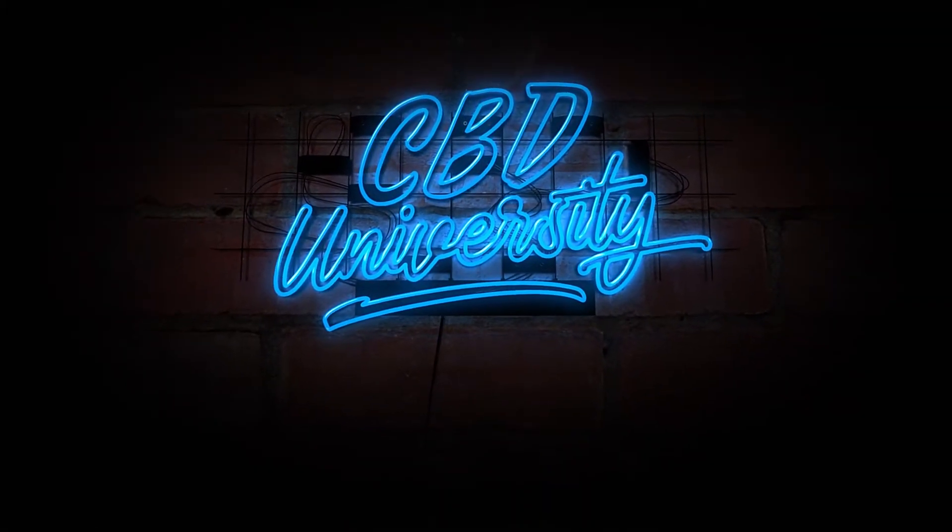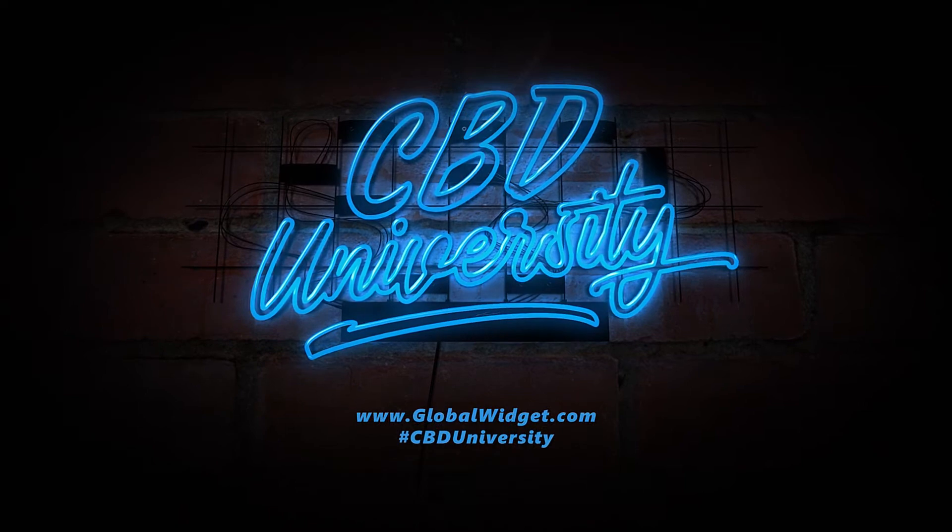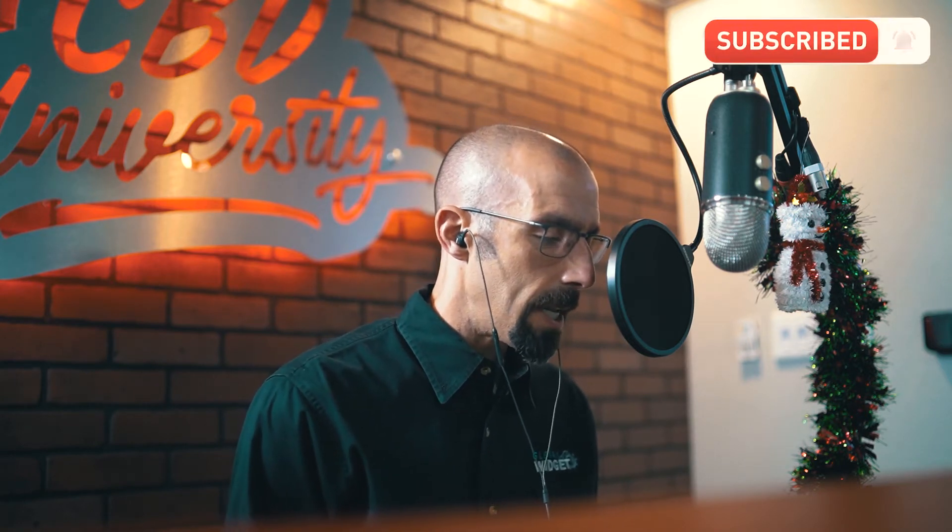I'm Joe Agostinelli, host of the CBD University Podcast. If you are a returning listener, thanks for tuning in once again. If you are a new listener, we are glad you found us on your podcast platform of choice. A reminder: you can see full video episodes of our podcast on the Global Widget YouTube channel and the YouTube channels of our brands, Hemp Bombs and NatureScript.